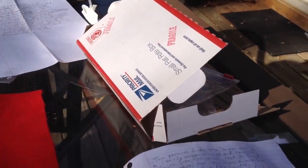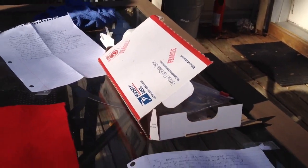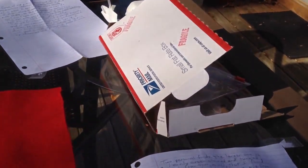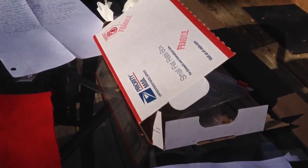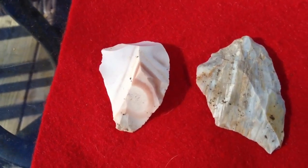Hey everybody, it's Robert and Terry and we got a gift box from Creek Dalton. I sent him out some Quartzys the other day and he sent us some stuff and I'm excited to show you some of this. Some of this you're going to be blown away with.